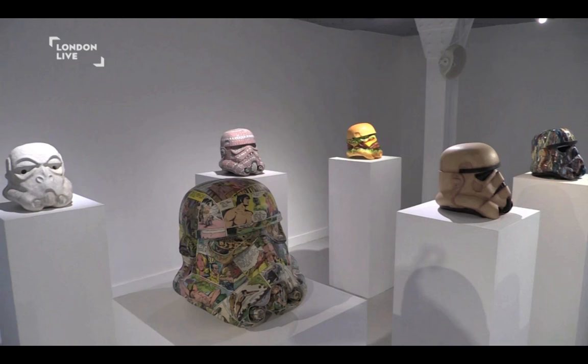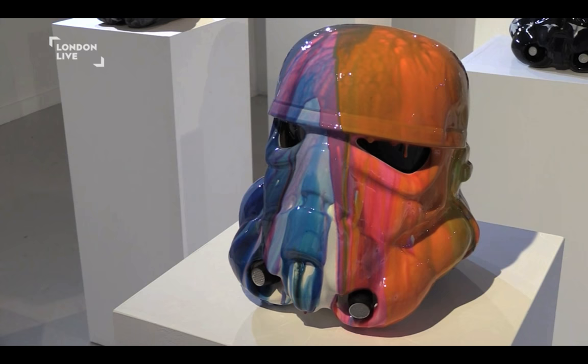Star Wars is something that is very mainstream, appeals to all ages. And the helmet — the object of the helmet is one of the most iconic, is the most iconic object in film history. So when people walk in,